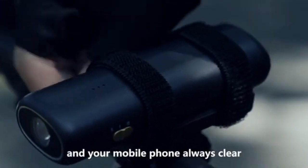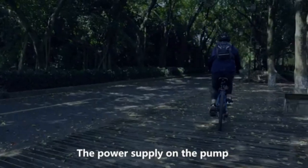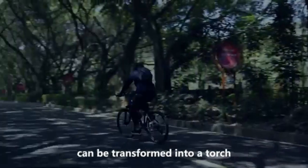You need to keep your vision bright and your mobile phone always clear for night journeys. The power supply on the pump can be transformed into a torch and an outdoor emergency power supply if removed.